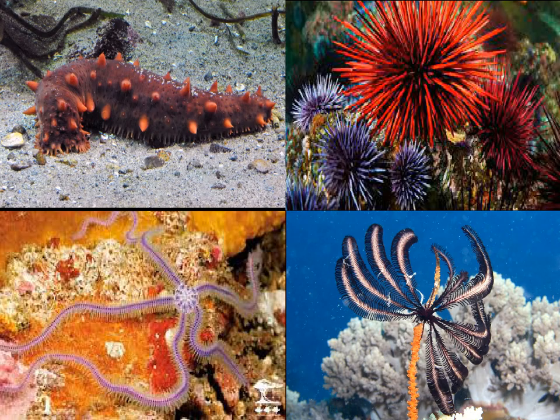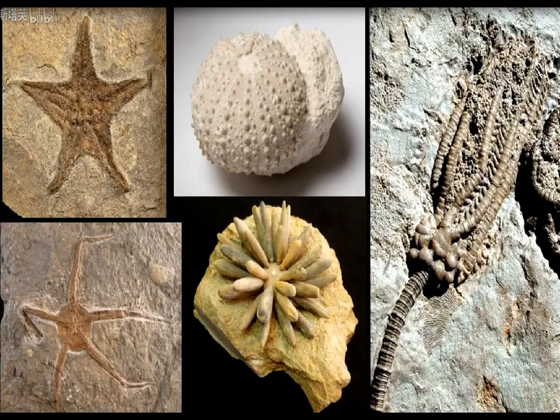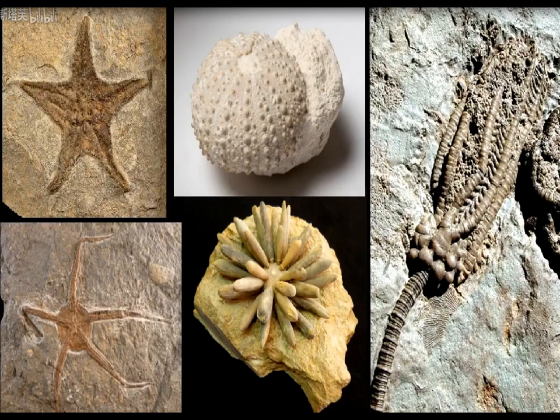Alright, forget what I said. The appearances of echinoderms are incredibly diverse and unpredictable. I've always wondered: if animals like starfish and sea urchins had gone extinct like dinosaurs throughout history, what would today's paleontologists make of the vast array of star-shaped and spiky ball fossils? It's hard to imagine the bizarre and monstrous creatures they might reconstruct from such evidence.